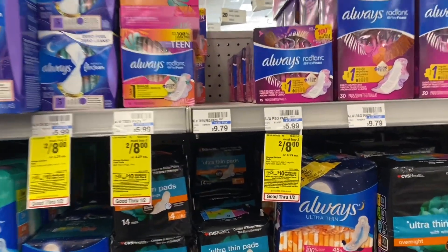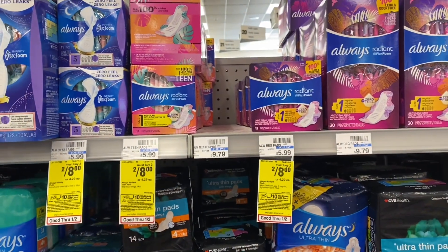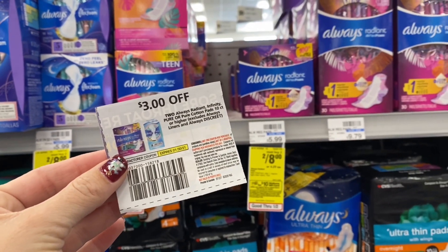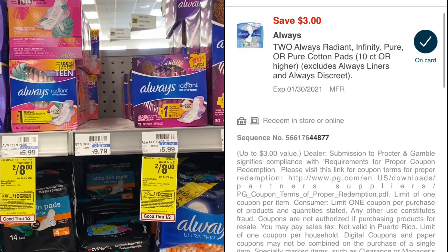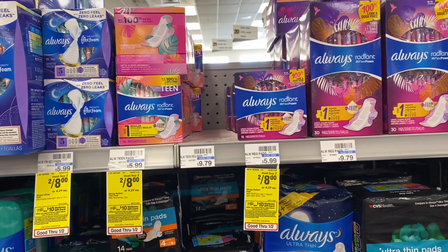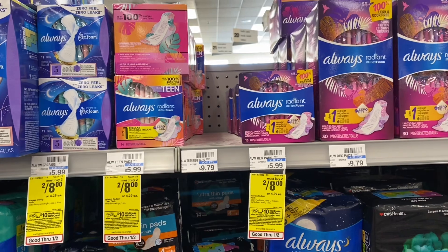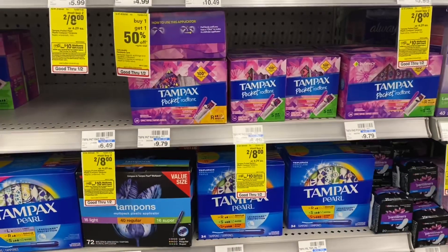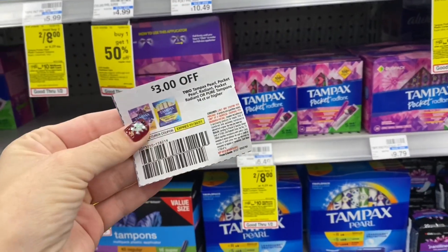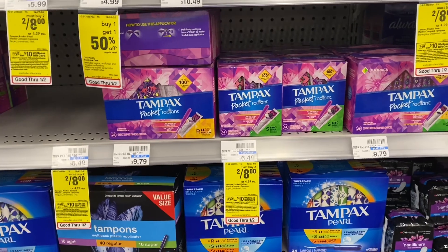Now we're going to grab some Always pads — they're on sale two for $8 this week, saving about $2 each. Sometimes there's a glitch with these, so I'll let you know. I'm going to use the $3 off two coupon from the PG insert. There's also a $3 off two digital coupon — sometimes they glitch and if you use the paper one, the digital will come off too. I also have a $3 off three feminine care CRT and a $2 off $16 pads and tampons CRT. To hit $16 with at least three products, we're also grabbing some Tampax — also two for $8. We'll use the $3 off two paper coupon and see if the $3 off two digital glitches off as well, which would make this a money maker deal.